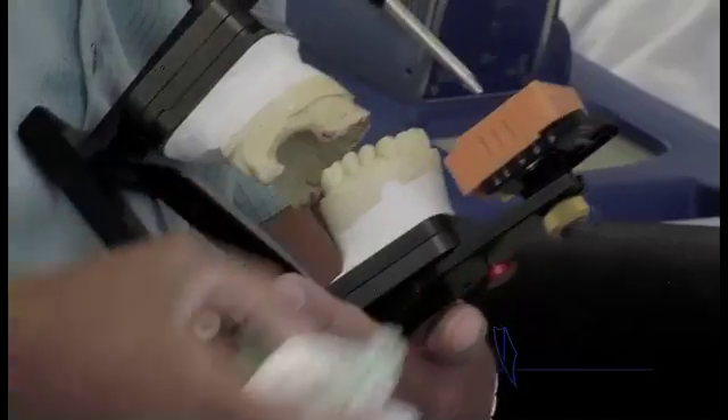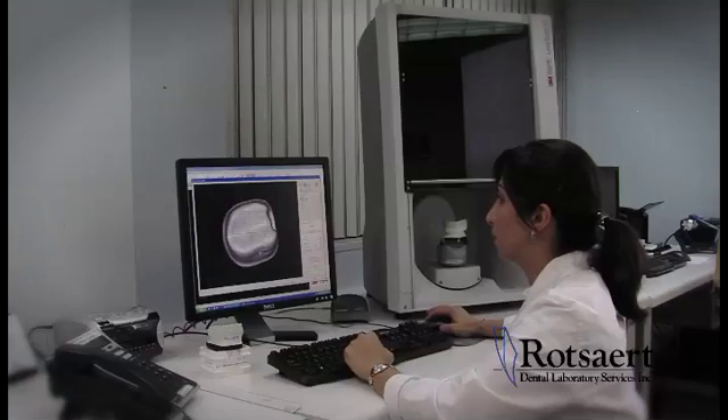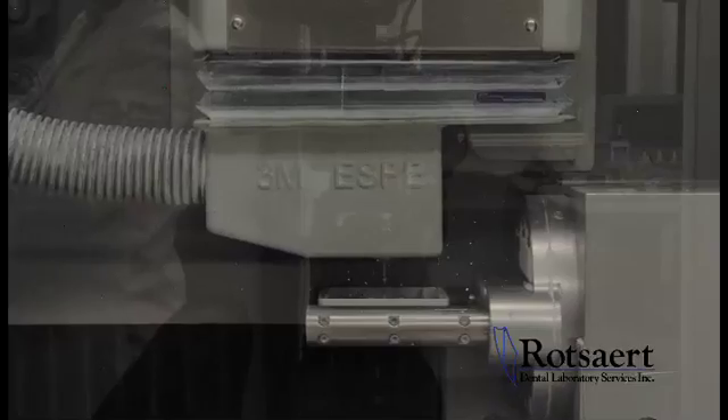Rosar Dental Laboratories was the first lab in Canada to offer Lava crown bridge zirconia substructures from 3M. The benefit that Lava zirconia crowns had over other zirconia was the ability to tint the cores — color from within.